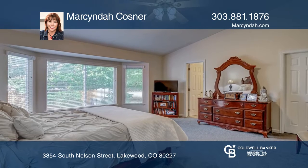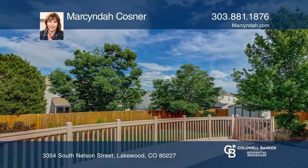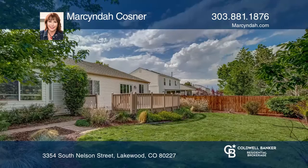The master retreat has a bay window, a large master bath with double sinks, and a large walk-in closet. There's a large deck off the kitchen to relax and enjoy your private backyard.